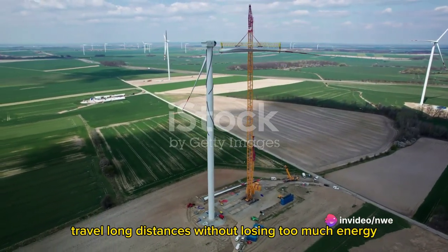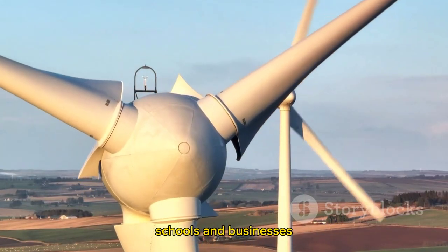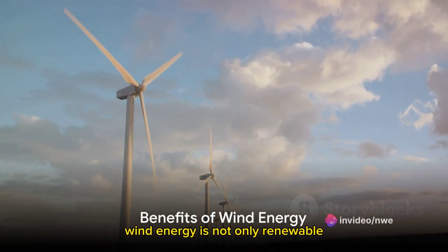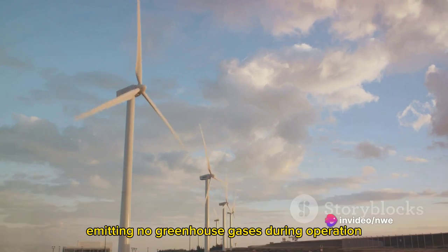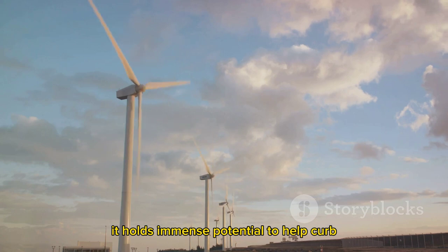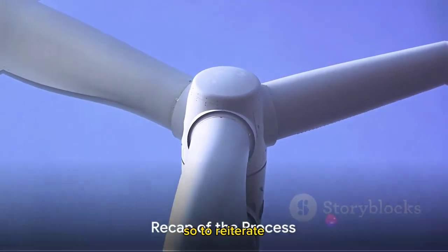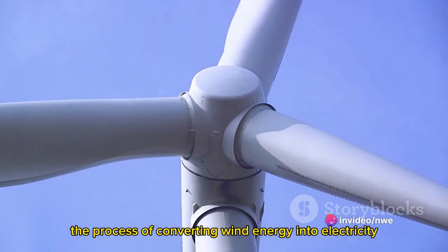Finally, it reaches our homes, schools, and businesses, powering everything from lights to laptops. Wind energy is not only renewable but also clean, emitting no greenhouse gases during operation. It holds immense potential to help curb our reliance on fossil fuels and combat climate change.